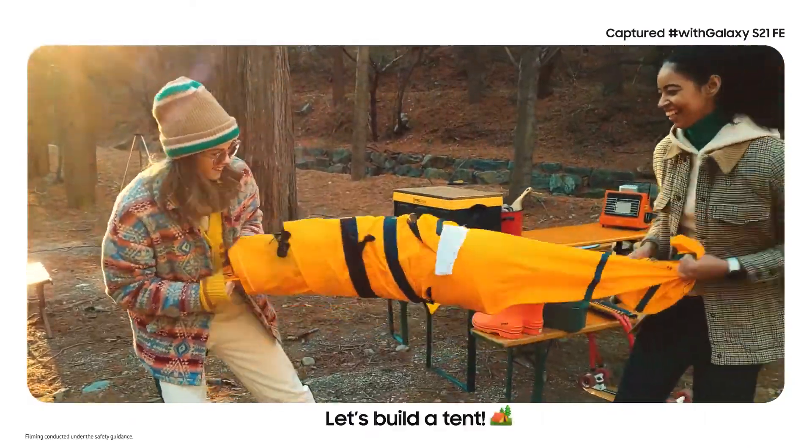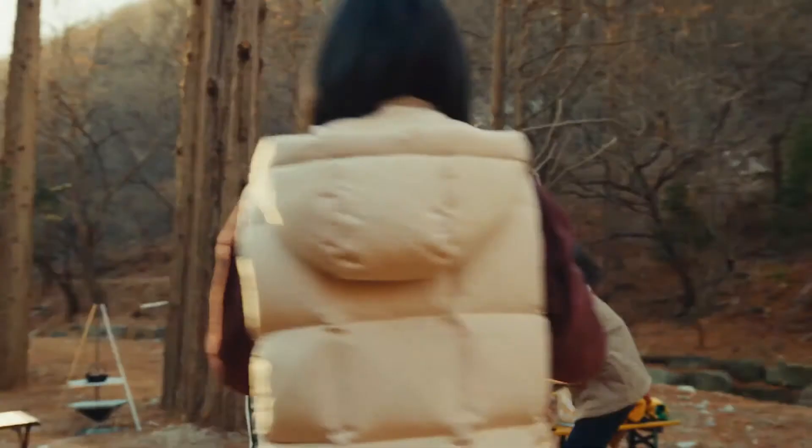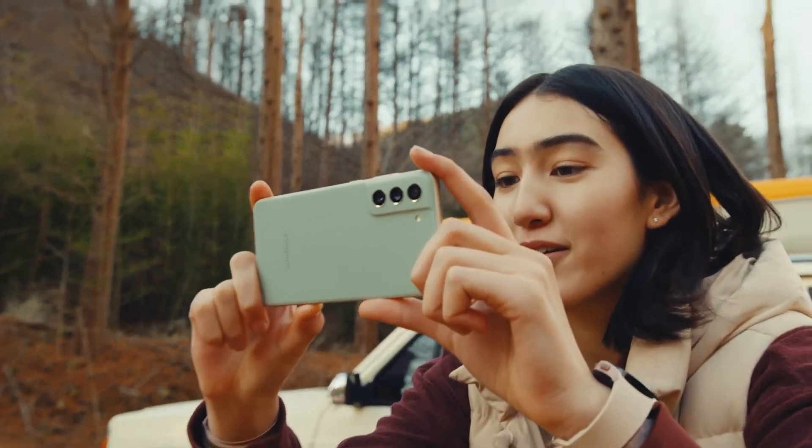You guys are playing tug of war! So the tent is slowly coming together, but hopefully it comes together soon because we are very cold right now.